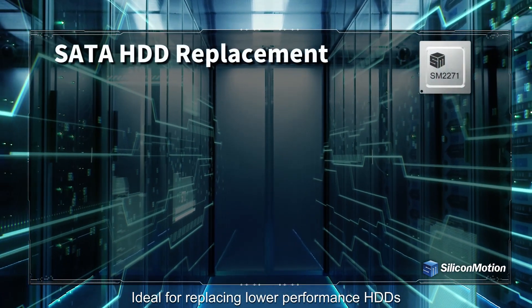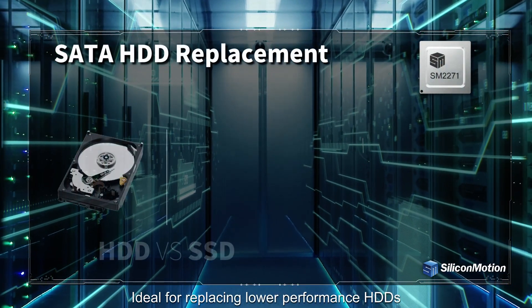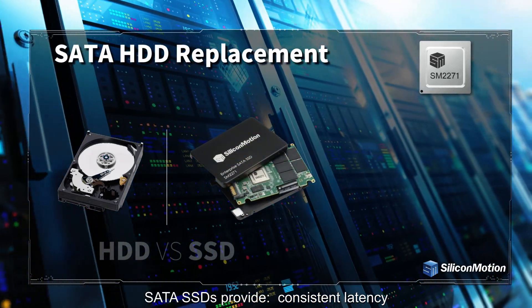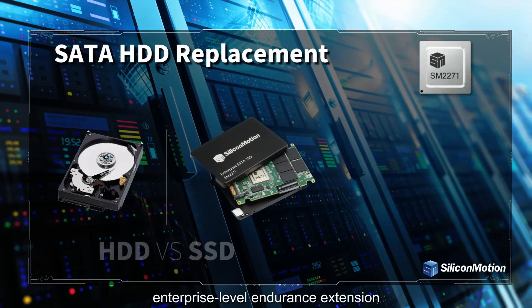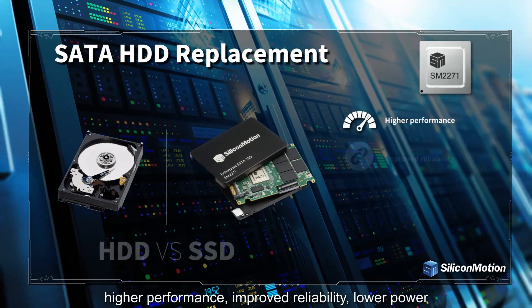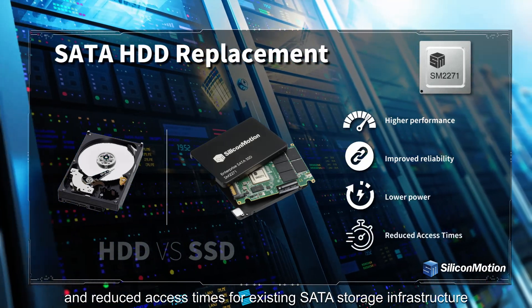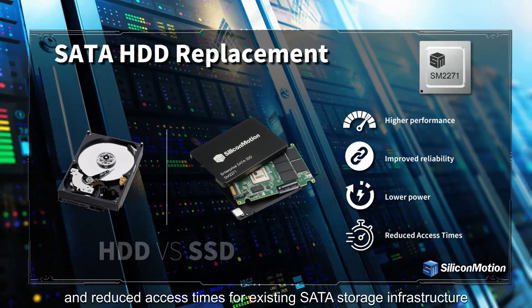Ideal for replacing lower-performance HDDs, SATA SSDs provide consistent latency, enterprise-level endurance extension, higher performance, improved reliability, lower power, and reduced access times for existing SATA storage infrastructure.